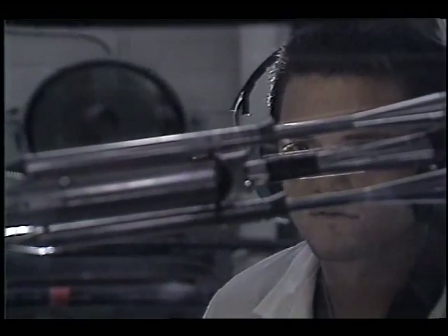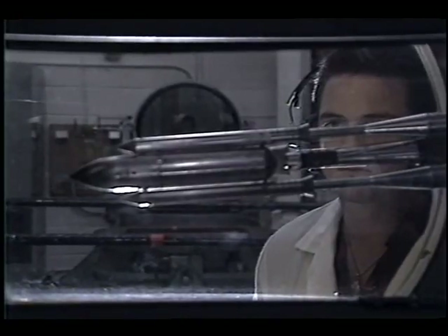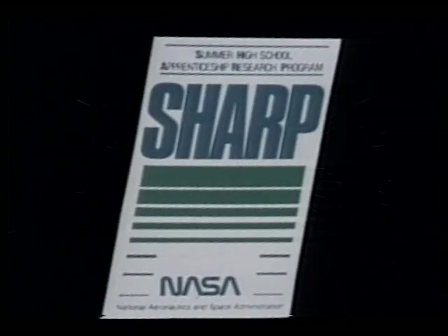With your participation in SHARP, you enter a program that could lead to future NASA employment opportunities. Now let's hear from former SHARP students.